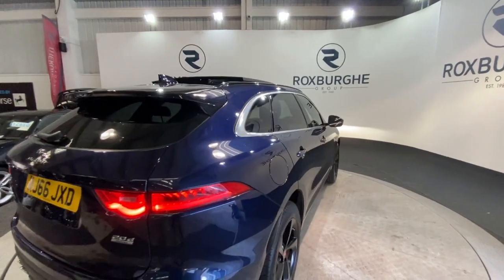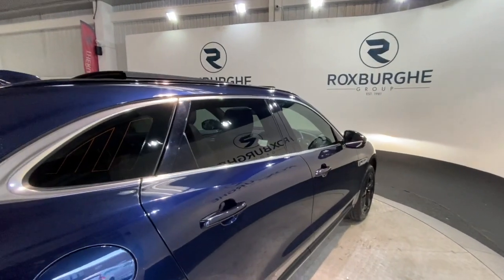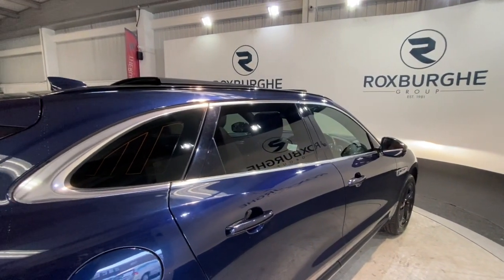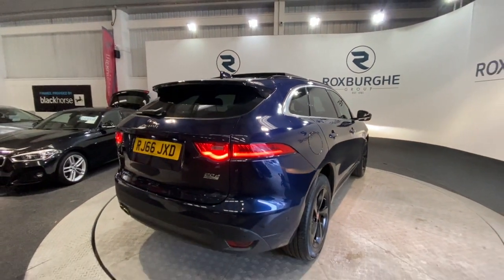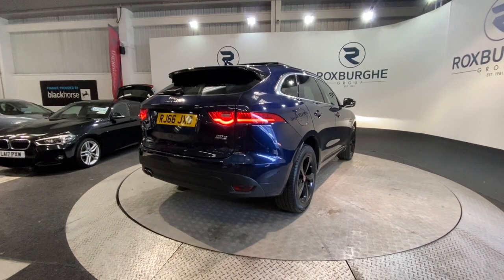Moving round to the other side of the vehicle, we do have the full privacy glass all around the rear. This spans the two rear doors, smaller rear windows and of course the main rear window. It really does give the car a more executive feel.